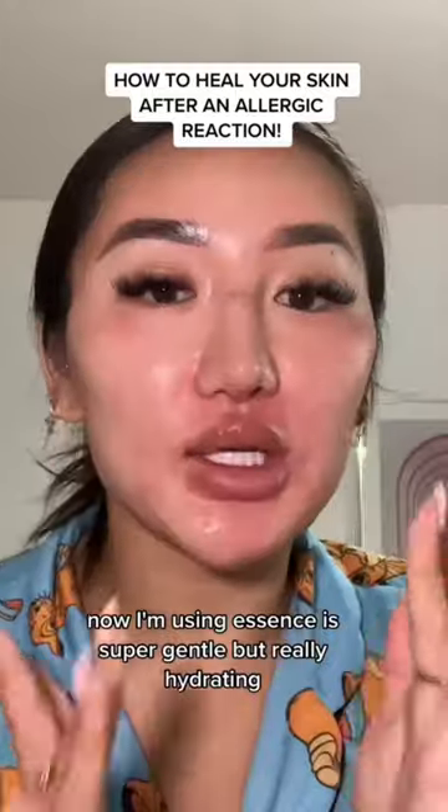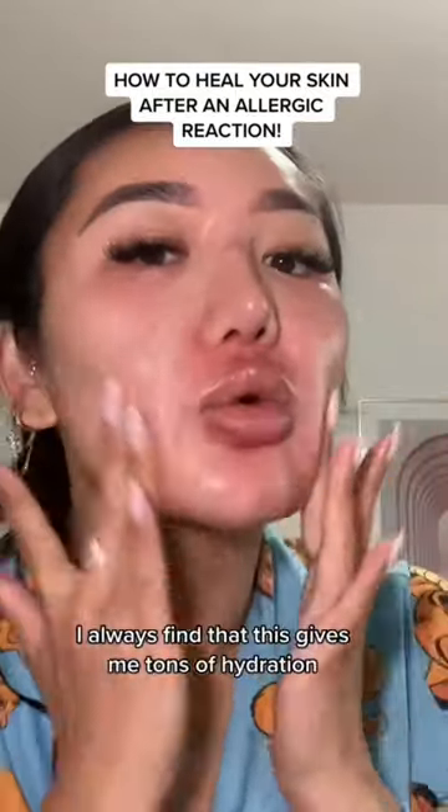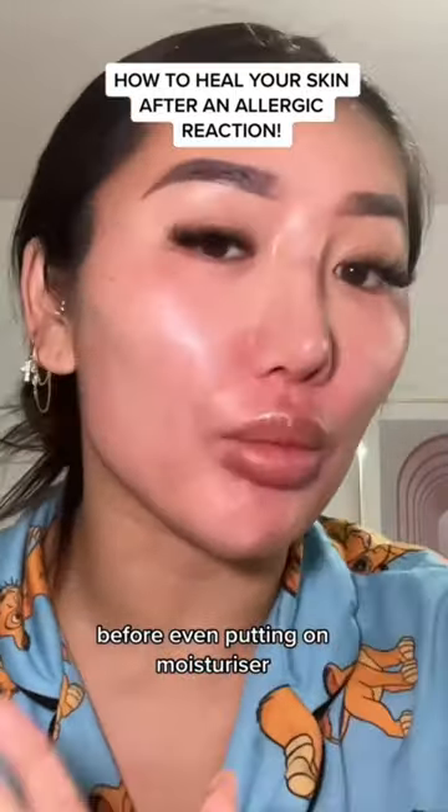This essence is super gentle but really hydrating, and it helps heal your skin barrier. I always find that it gives me tons of hydration before even putting on moisturizer.